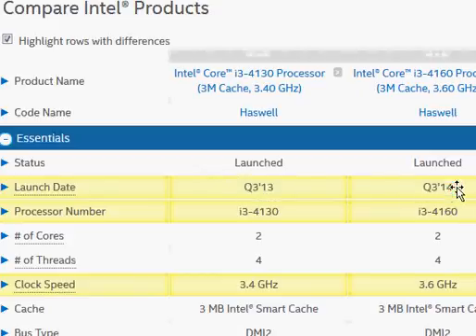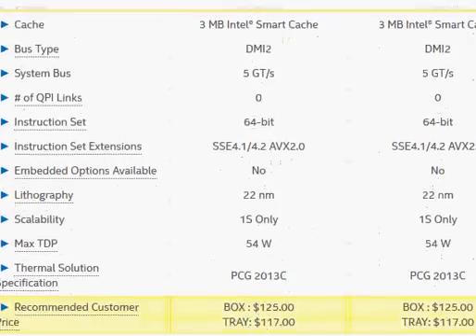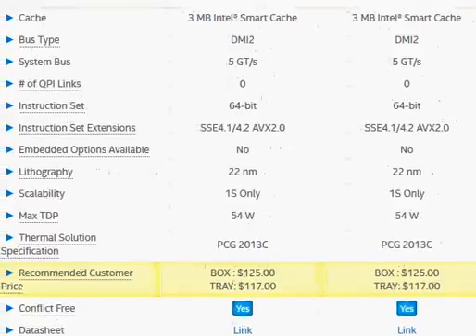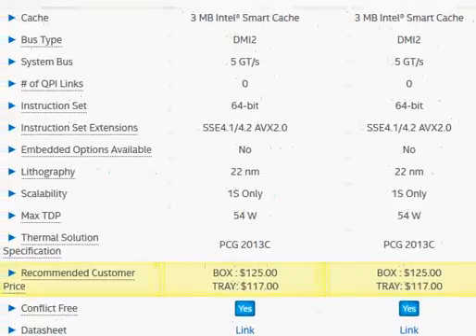The i3-4160 was launched more recently in 2014, and Intel has kept the prices the same. Both have a box price of $125 and a tray price, which is the price Intel sells in trays and lots to manufacturers. So you get the same price for both of them.